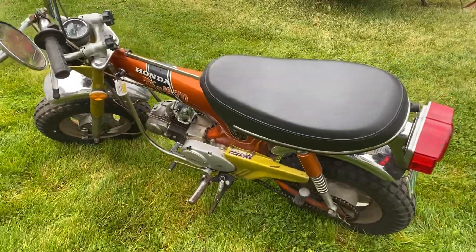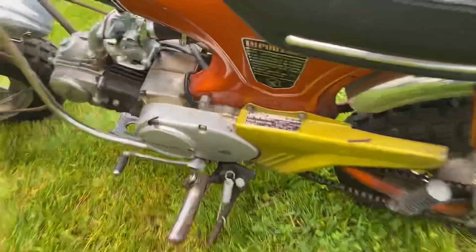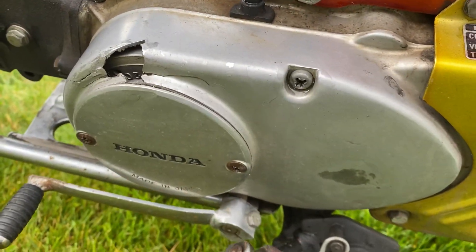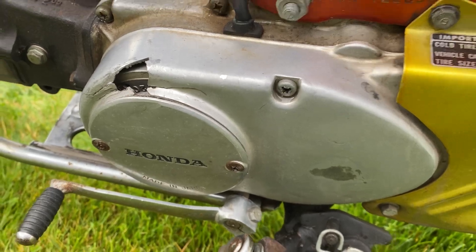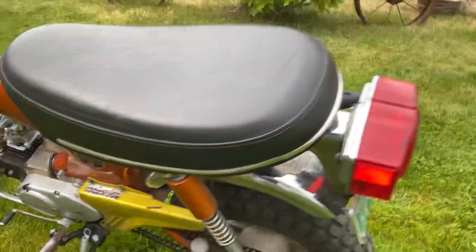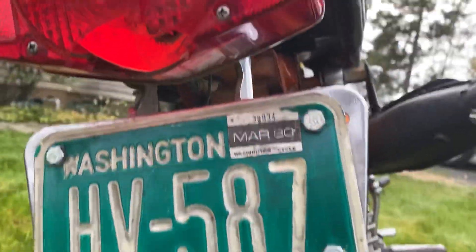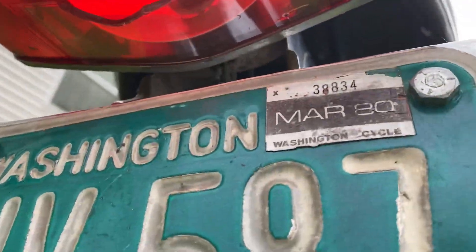The bike runs great. It's got a little bit of a crack in the timing cover right here, which you can replace on eBay for about $56. And it's actually got a crack in the taillight on the bottom half right there, if you can see it.